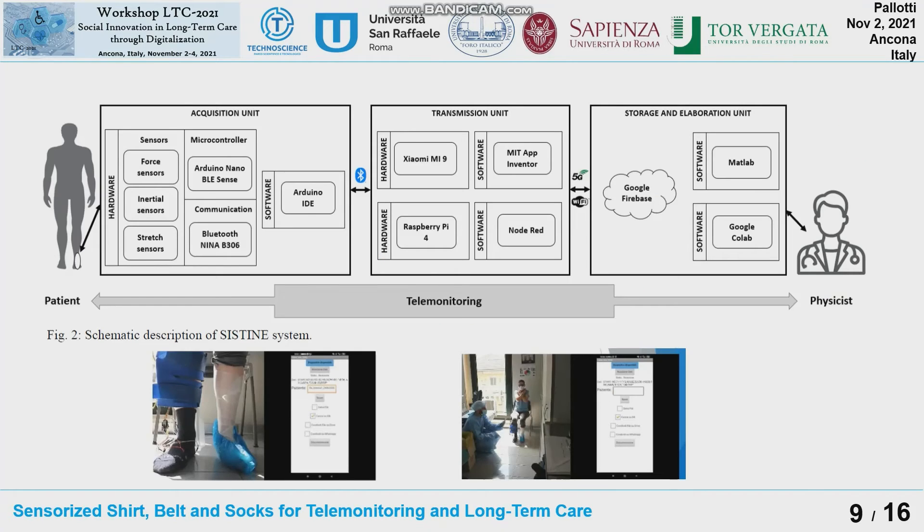The same philosophy applies: sensors, electronic board, mobile application, or smartphone-based connection to Firebase. The doctor can access the platform and can observe either the raw data or the processed data — for example, the ECG signal, the kinematic signal, and so on. All these data are also used for machine learning applications.